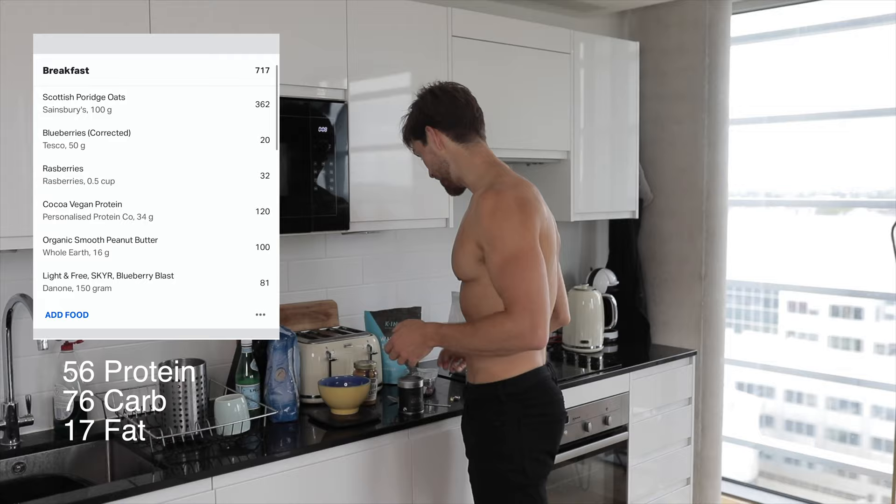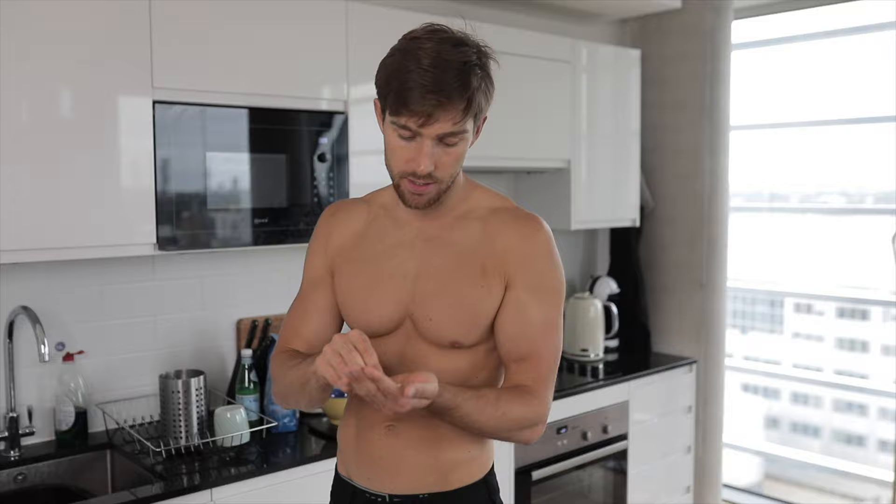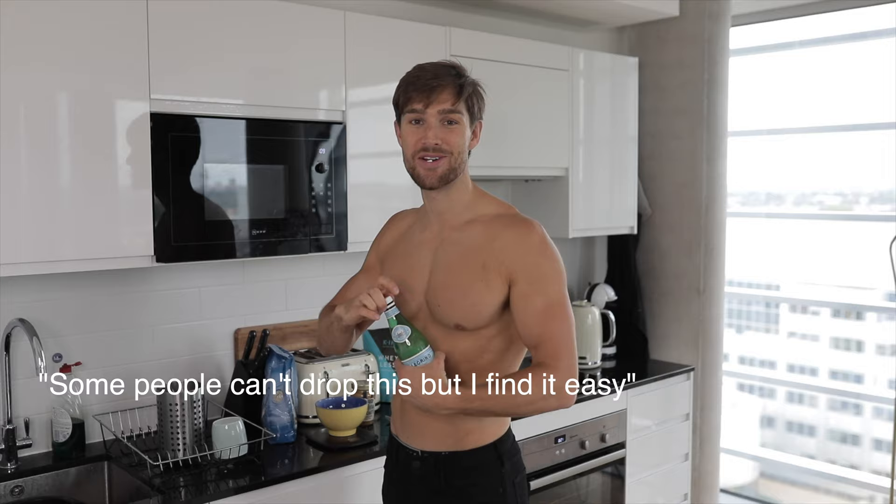I've also got some multivitamins and vitamins here: multivitamin, vitamin D, vitamin B12, and two fish oils. I'll neck them all in one — some people can't do it but others can.